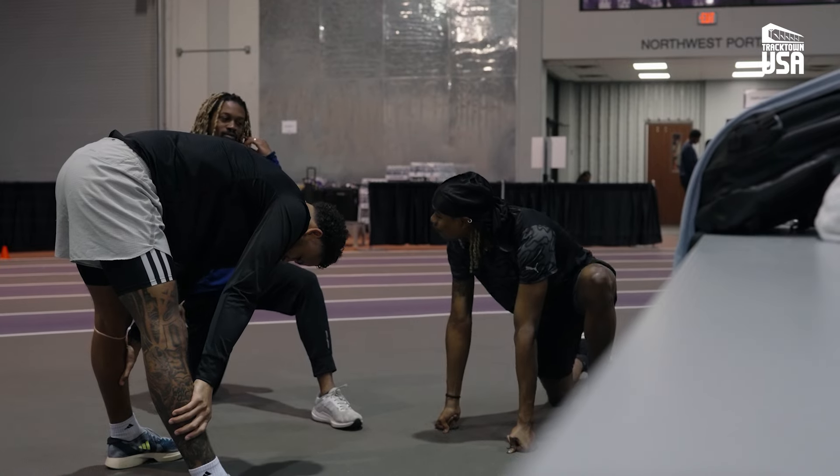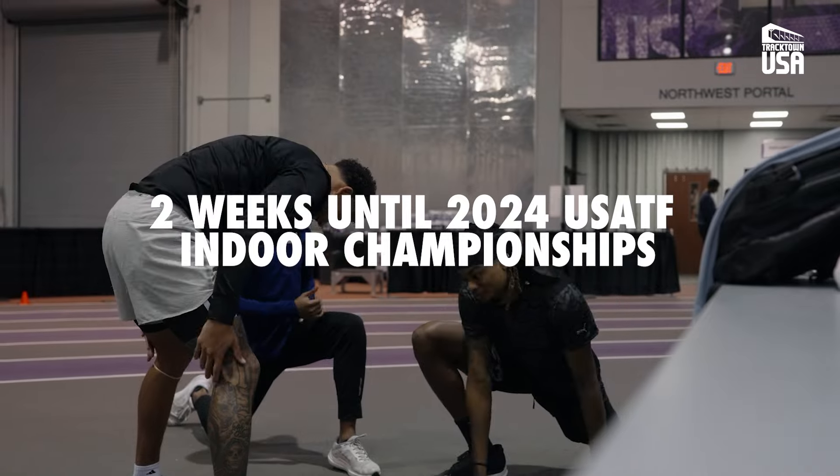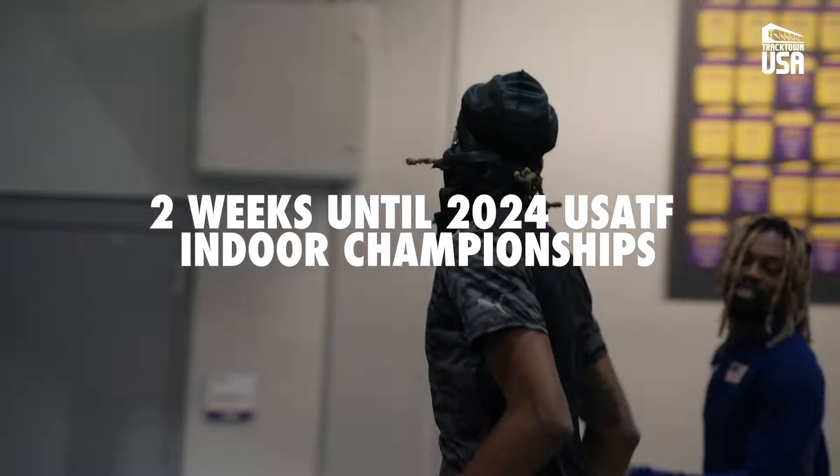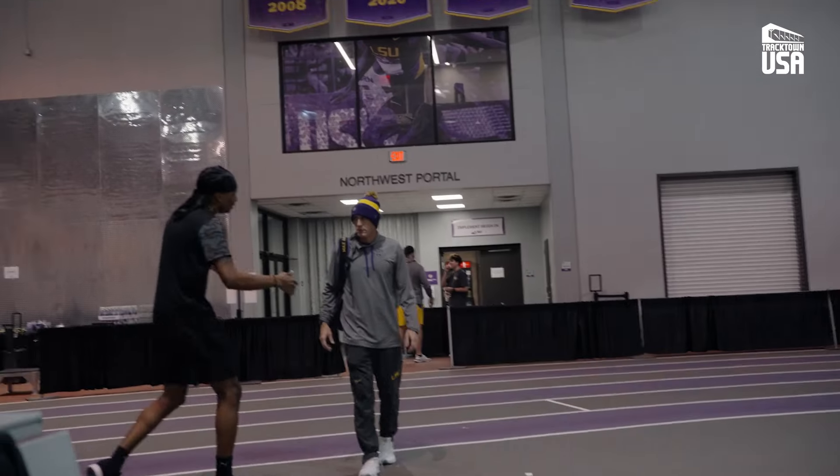Today we're working back at the indoor track and field facility at LSU, and today we're doing high jump practice. Today's main goal is just to iron out a few things, probably technical-wise with my runways, like my approach runs, and I think that will help me overall get better in terms of being more consistent in my high jump.